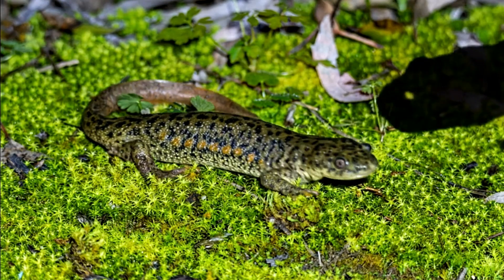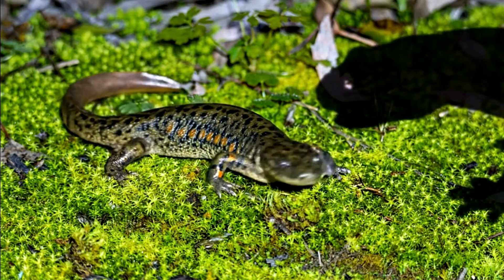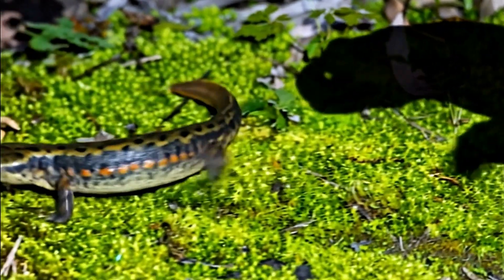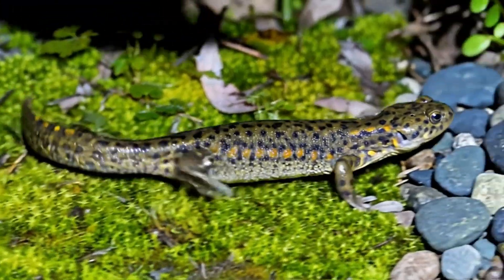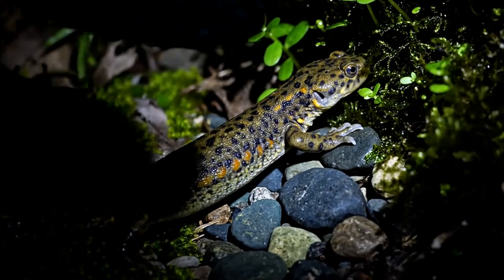When a predator — maybe a snake or a large fish — gets too close, the newt's first instinct is to flee. But if escape isn't an option, it activates its final defense.